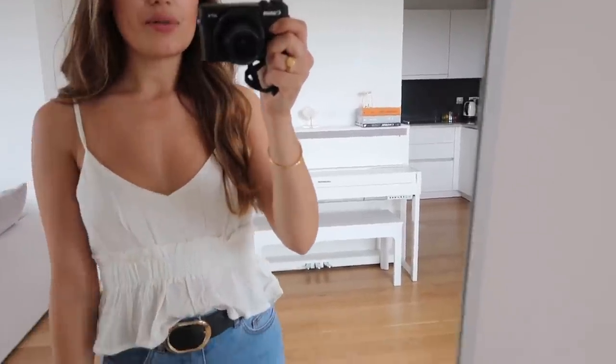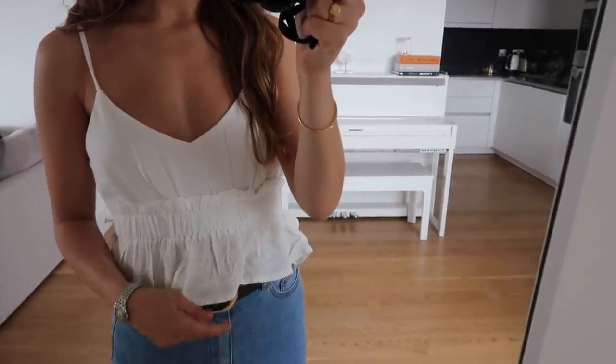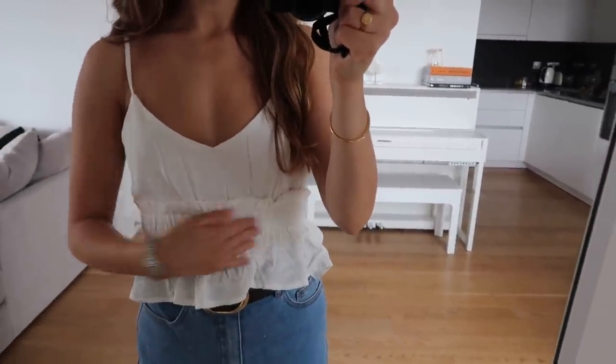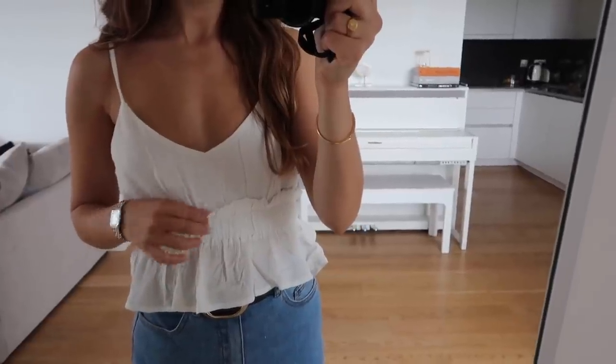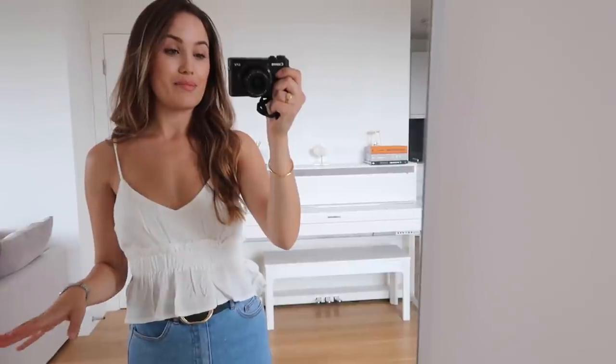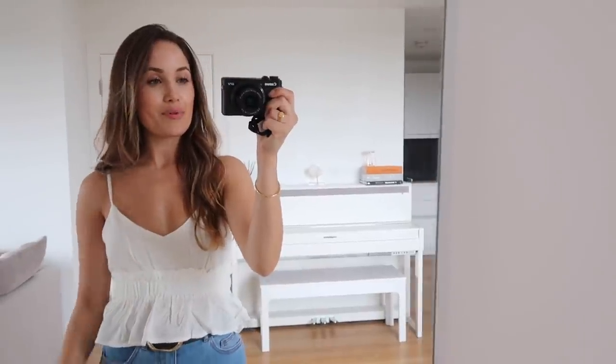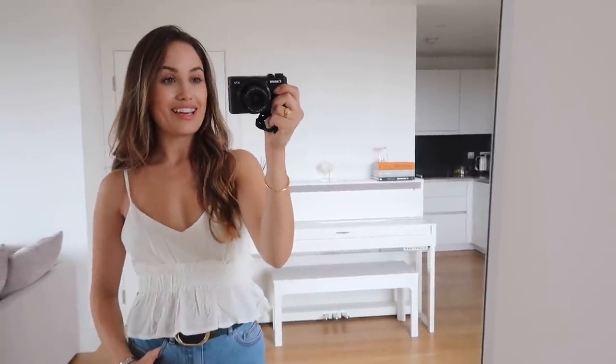Next up we have this really pretty little cami top — I just think it's really dainty and perfect for the summer if you want to wear jeans and a nice top. It's made out of a cheesecloth material which is very soft, with a band around the middle with all this ruching and gathering which I really like. The straps are also adjustable which is great. I'm always looking for little dainty tops like this just to put on on a really hot day.